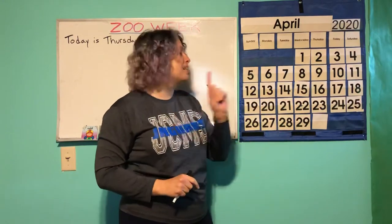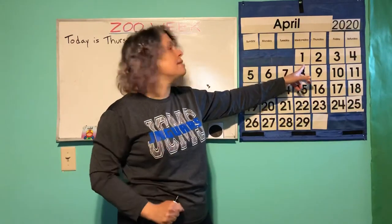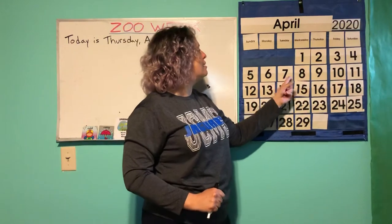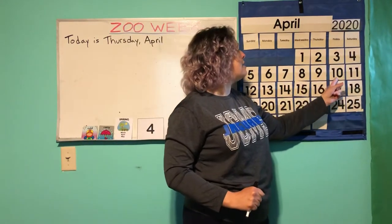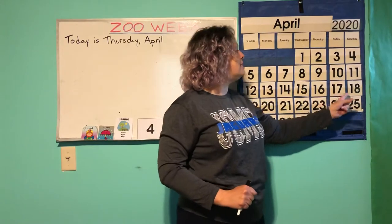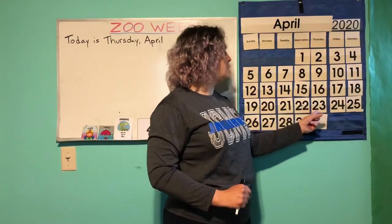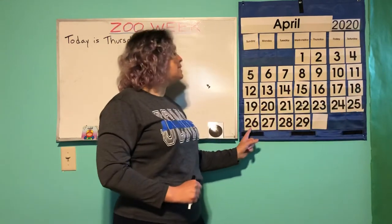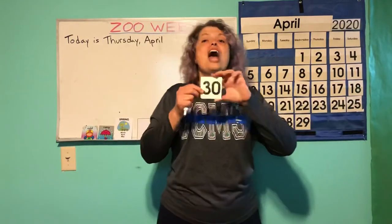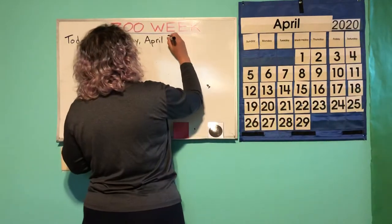Are you ready for a lot of counting? Because we're going to count all the way to today. We're going to start with number one. Count with me: 1, 2, 3, 4, 5, 6, 7, 8, 9, 10, 11, 12, 13, 14, 15, 16, 17, 18, 19, 20, 21, 22, 23, 24, 25, 26, 27, 28, 29, 30. That is the last day of April — 30.